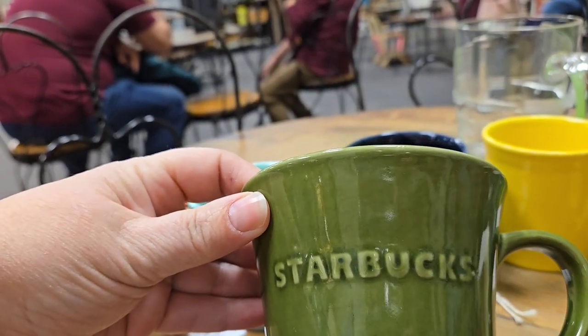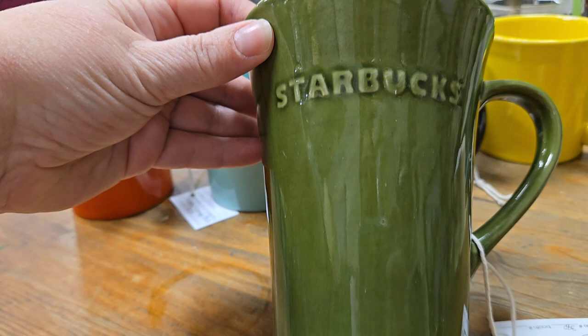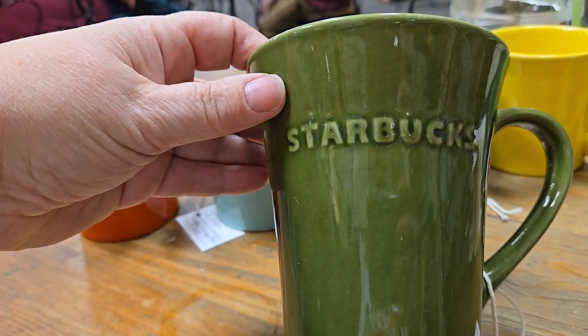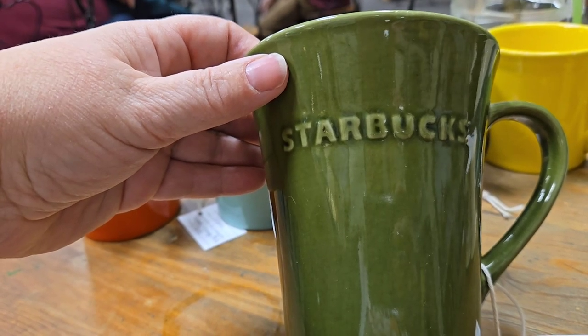And then I love this Starbucks mug. I think it's from 2011. It's definitely one that I've never seen another one like.